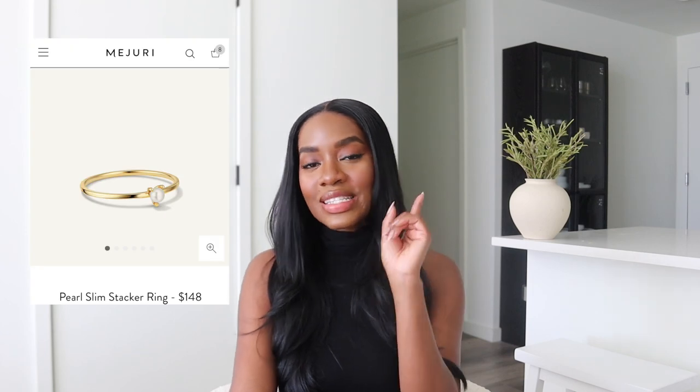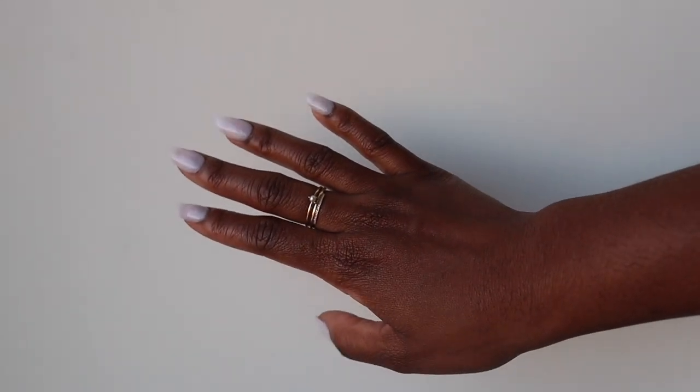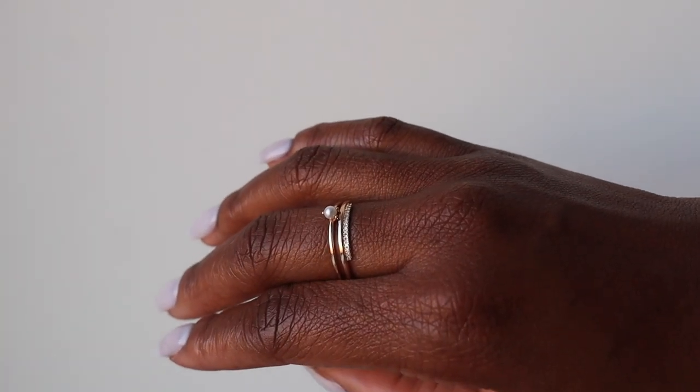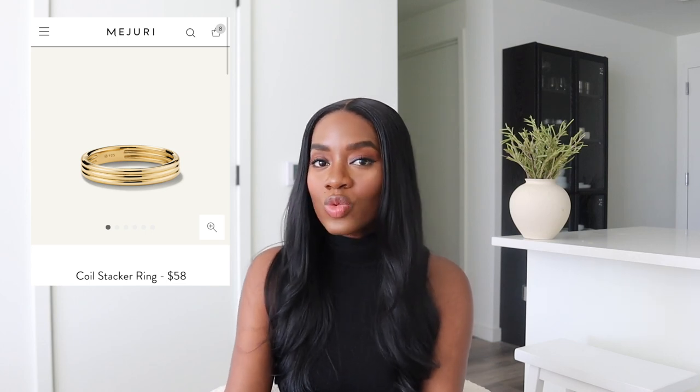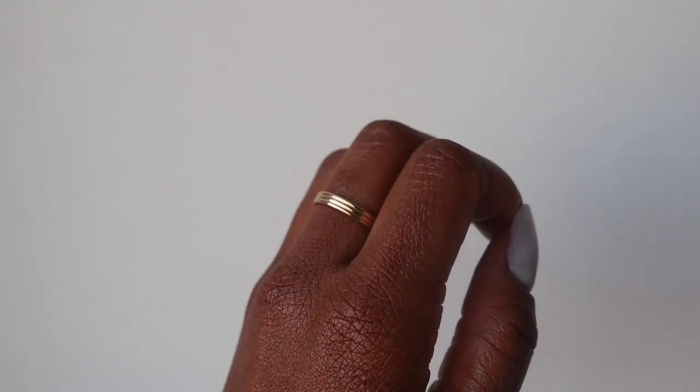Next up I got the Pearl Slim Stacker Ring. I saw this pearl ring around the same time as the pearl necklace and thought we need a matching moment. I love that there are three little prongs holding the pearl — it's a very dainty ring. I also have the Coil Stacker Ring, which I love for just having on my finger. It's wide with little lines, and it's a really great simple piece for those who are just starting out their jewelry collection and want to build a timeless collection.